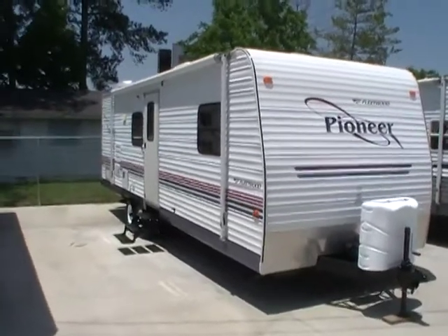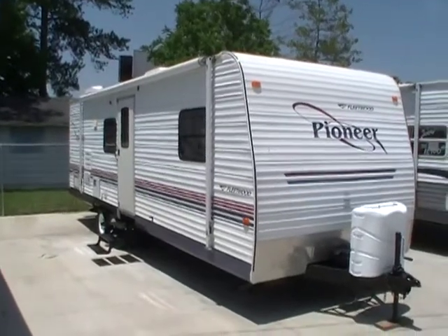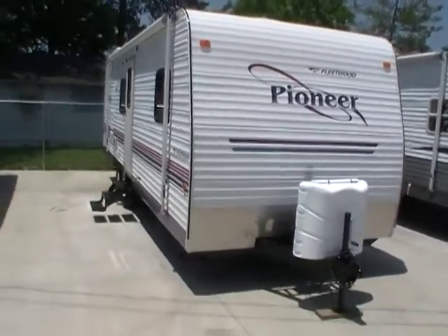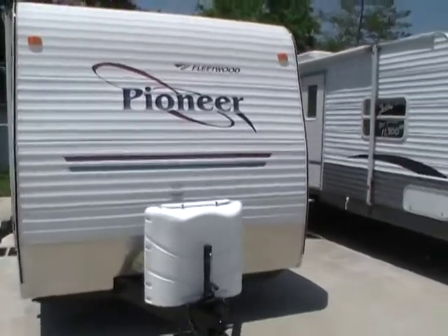Good afternoon folks. Big Bo here with another great travel trailer value from Parkway RV Center. Today we're looking at a 2005 Fleetwood Pioneer, model number 25TS6.